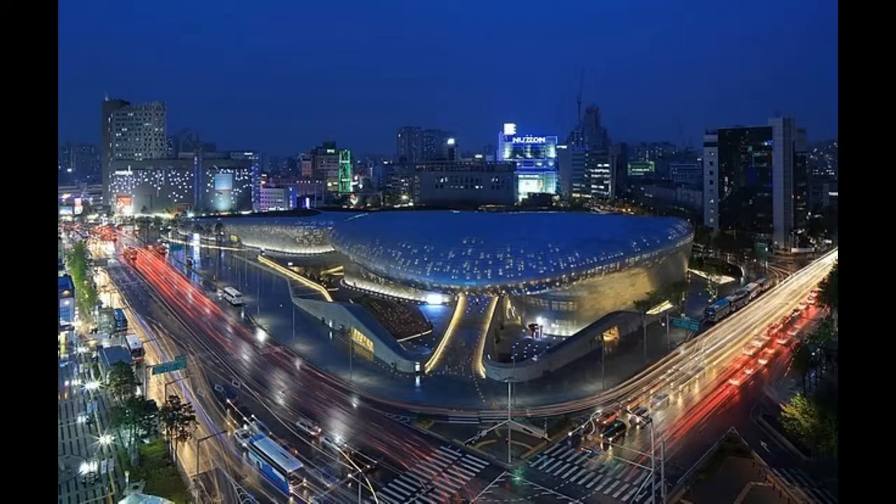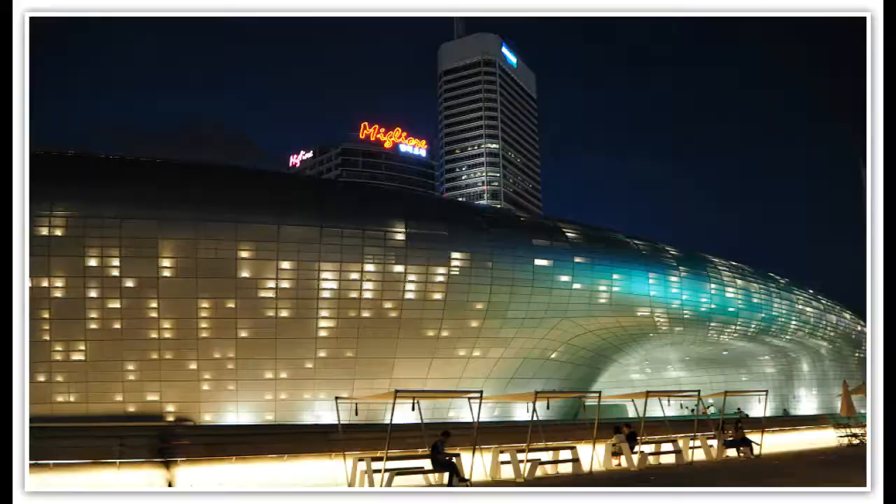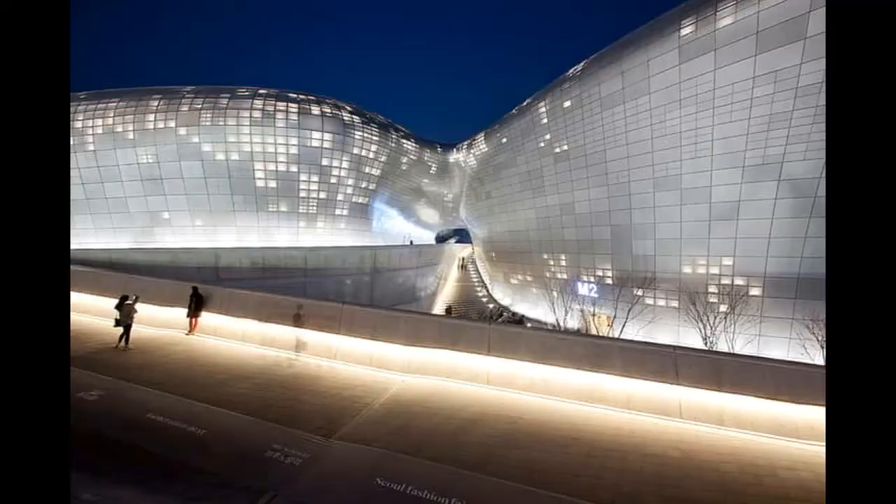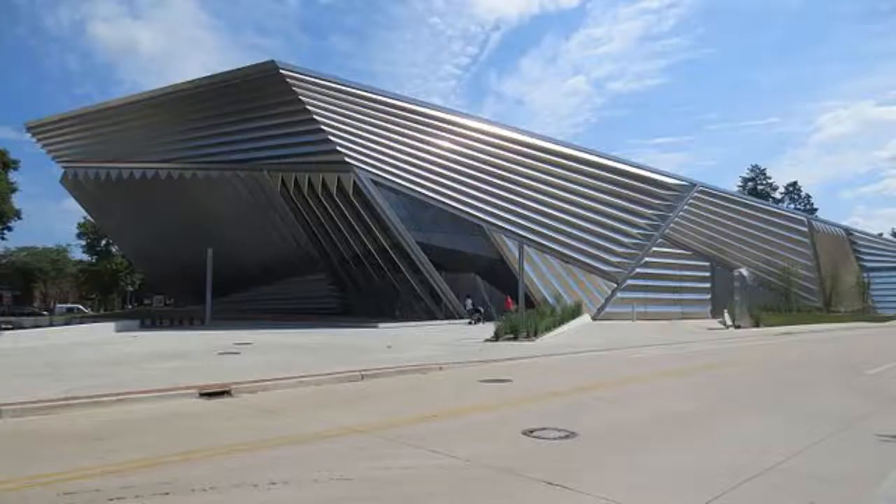Dongdaemun Design Plaza, 2011. This massive multi-purpose complex stands out in the trendy and touristy district in Seoul. It is a major symbol of the urban development of the South Korean capital. Aesthetically, it features a facade of concrete coated with steel and aluminum surfaces with a mirror effect. Its neo-futuristic appearance features powerful curved and elongated shapes characteristic of Hadid's architecture, where curves serve both to calm the viewer's eye and as the basic form of its design.